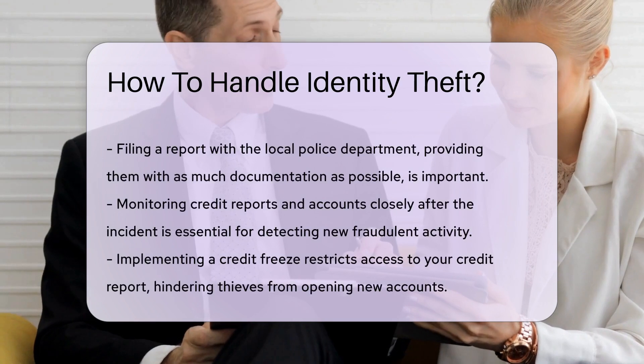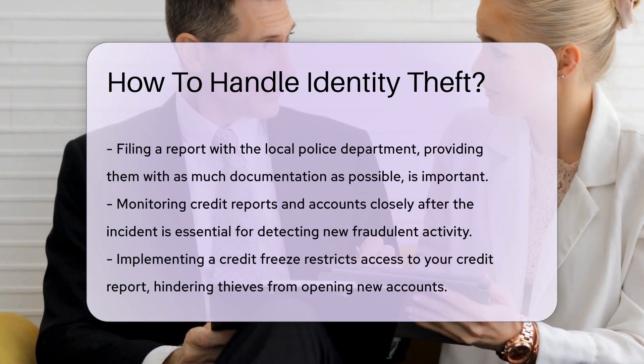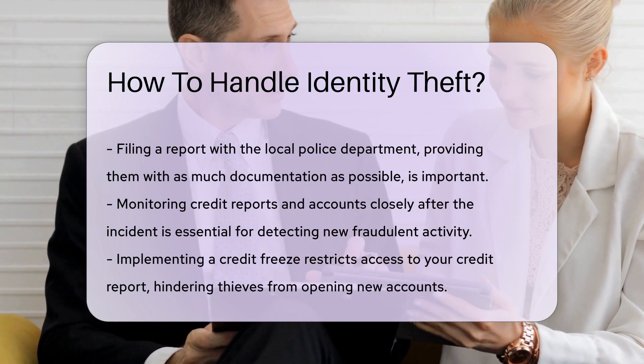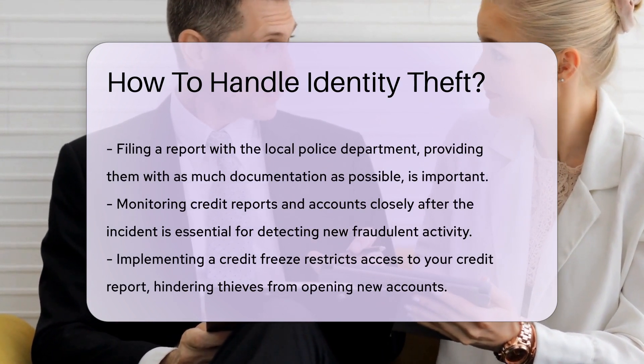Filing a report with your local police department is also an important step. Provide them with as much documentation as possible, including the FTC identity theft report, to facilitate the investigation.